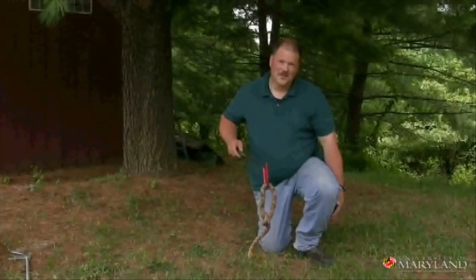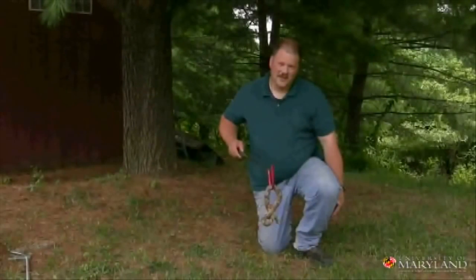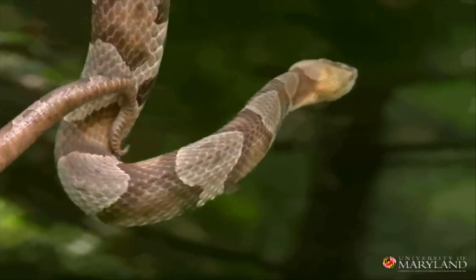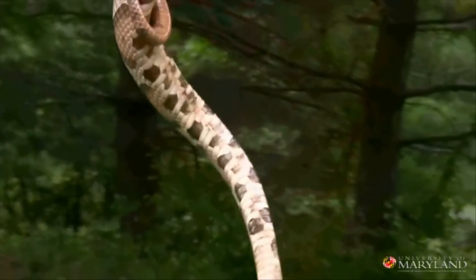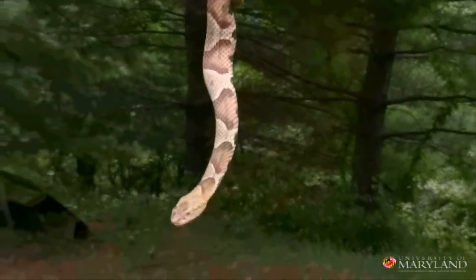This is a copperhead — one of the two venomous snakes native to Maryland. They're typically found in rocky areas, generally near water. You'll notice that the copperhead has alternating light and dark bands. Alternating light and dark bands is a very common pattern in snakes for camouflage. The copperhead's bands are unique: the darker bands are wide at the bottom of the snake and they narrow toward the back.